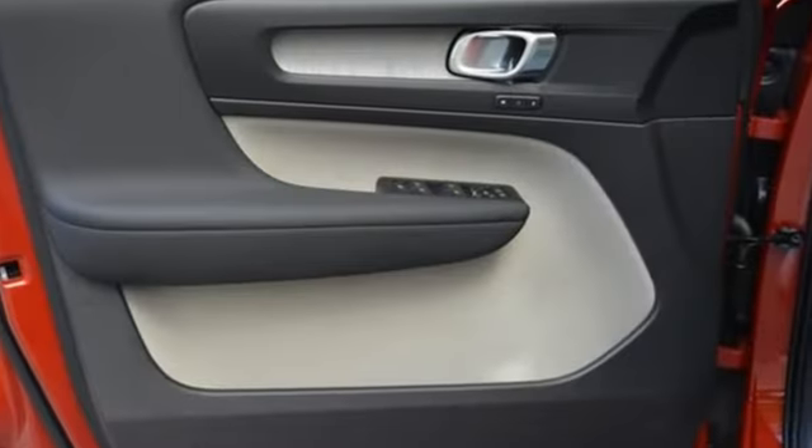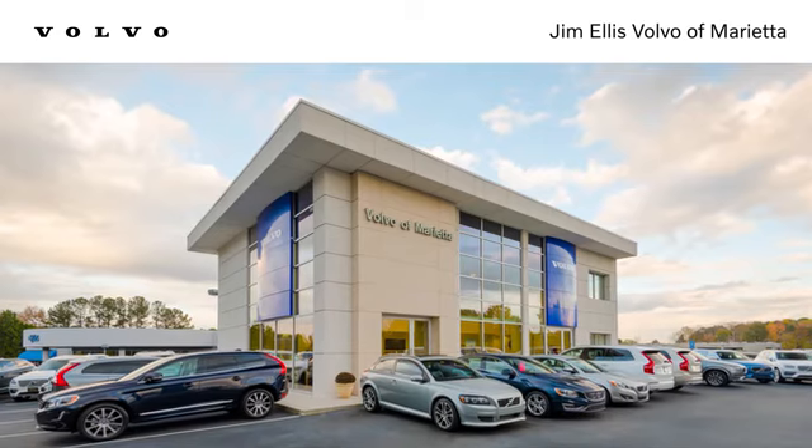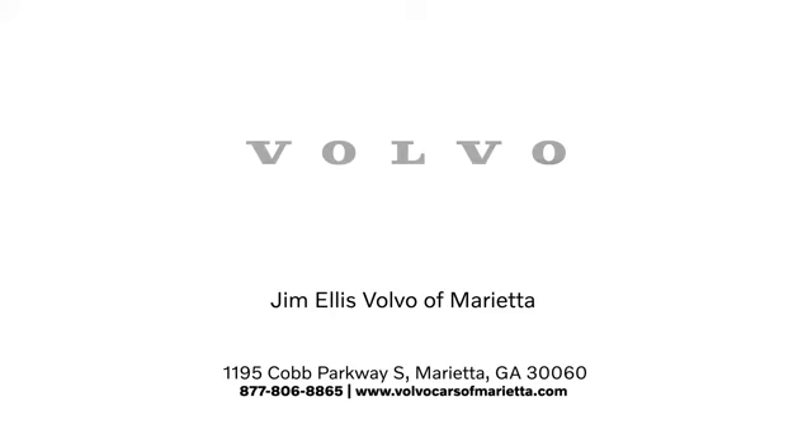Volvo for life. There's even more to see in person — take it for a test drive today. Stop in or contact us today. We're conveniently located at 1195 Cobb Parkway South in Marietta.